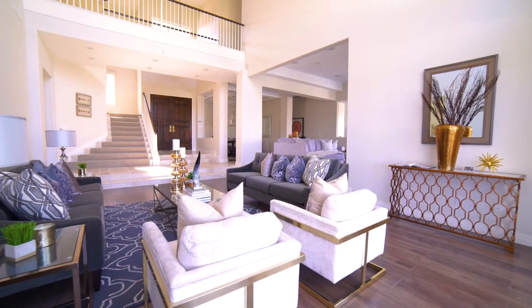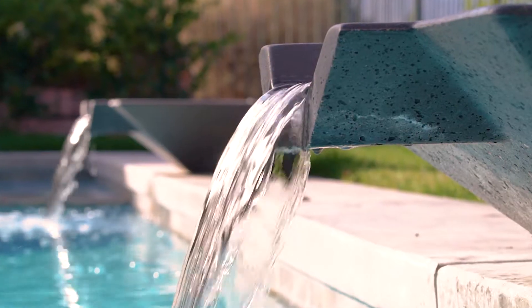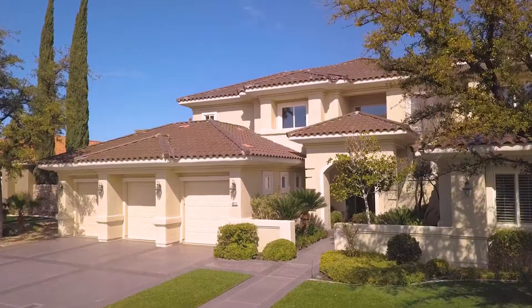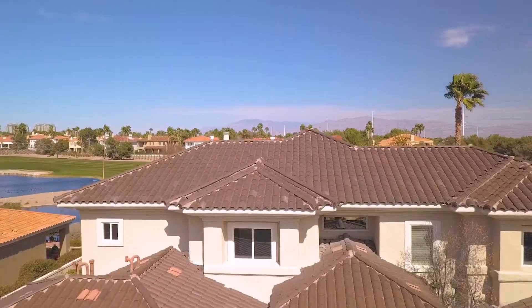This beautiful home was recently renovated from top to bottom with all the latest in modern finishes. There's plenty of room for everyone at just under 4,500 square feet with four bedrooms, four baths, and two dens. You're also gonna love the spectacular golf course view. Enjoy the tour.